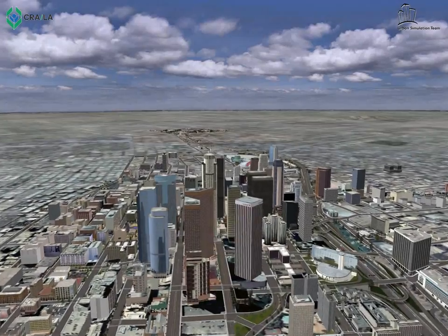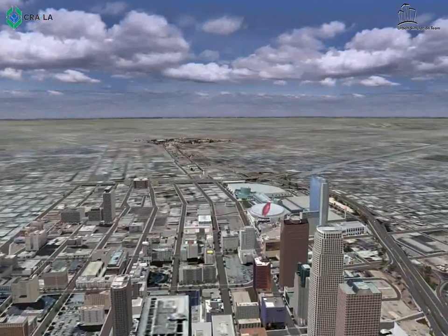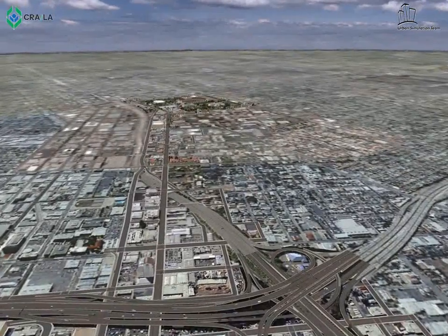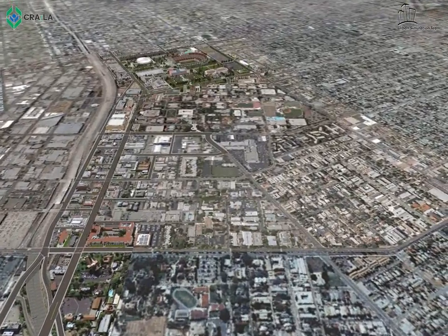With the assistance from the Urban Simulation Team at UCLA, this 3D simulation model is intended to highlight some of the projects in the Exposition University Park Redevelopment Project Area. Starting from downtown Los Angeles, we will travel south towards the project area.